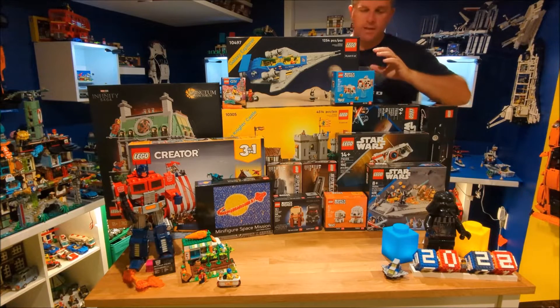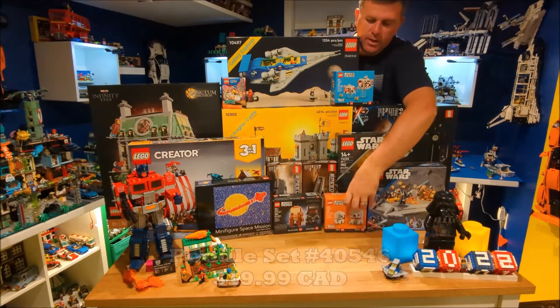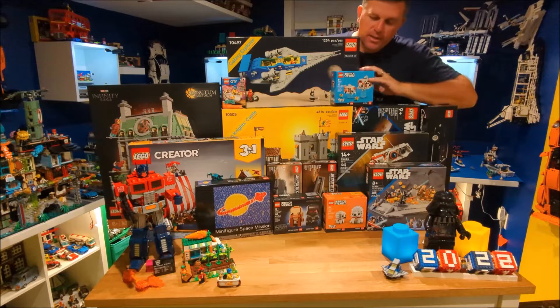We got the three Brickheads that were released — with the Koi Fishes, as well as with the Poodles, and we also got Obi-Wan and Darth Vader, which all look great as Brickheads.